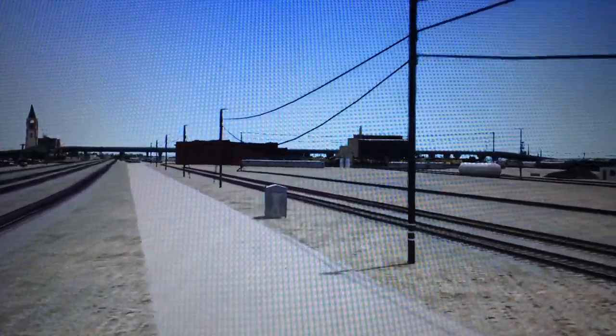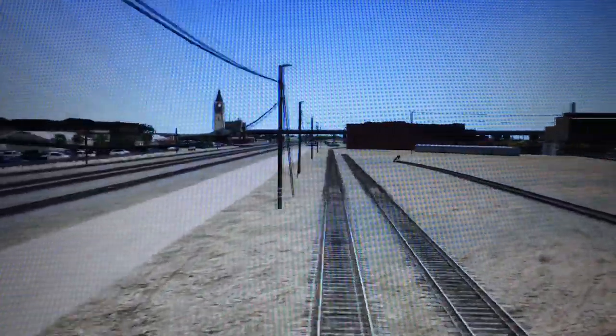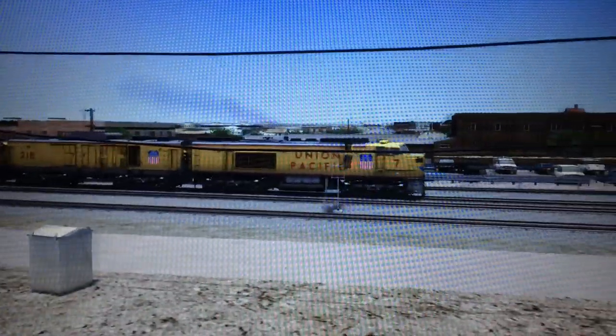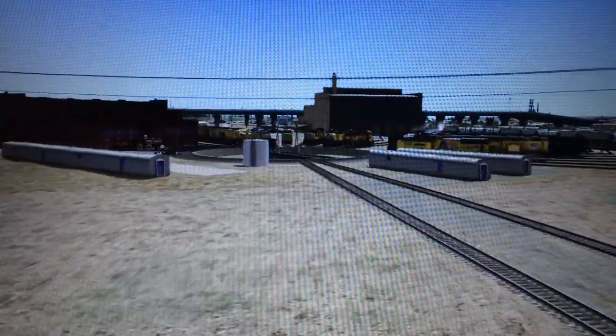As you can see, we are obviously on Train Simulator, and there's a gas turbine — or turbine, whatever you call it — going by right now, and there's something I thought I would do for myself.